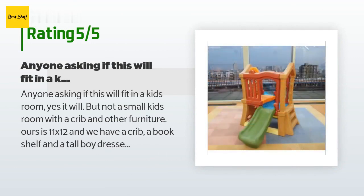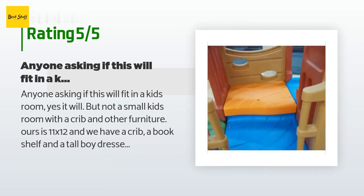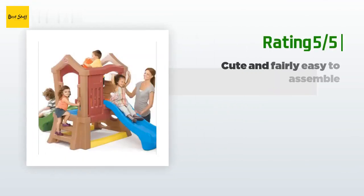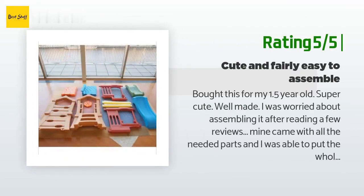A customer said: anyone asking if this will fit in a kid's room — yes it will, but not a small kid's room with a crib and other furniture. Ours is 11 by 12 and we have a crib, a bookshelf, and a tall boy dresser in the room. There is not a lot of room for the kids to go off the slide, but they are not hitting the walls or anything, so it is okay.